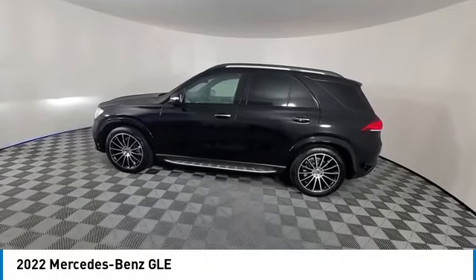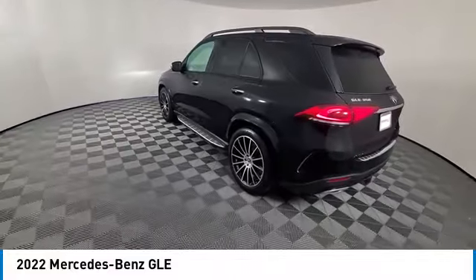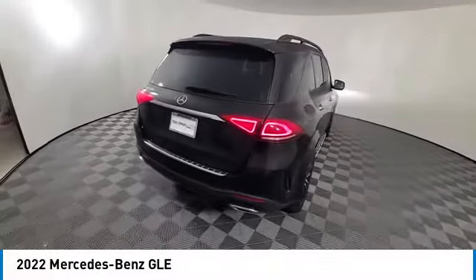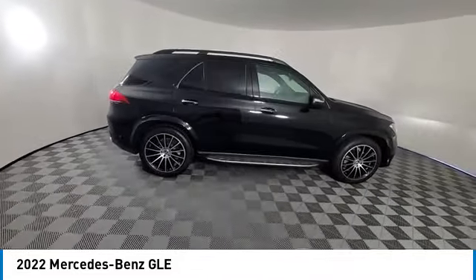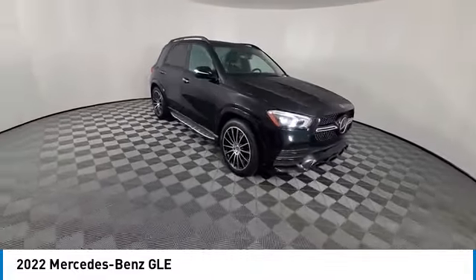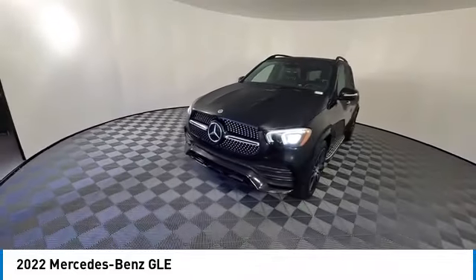Take a ride in the 2022 Mercedes-Benz GLE. The GLE comes with a full Mercedes luxury experience. It combines sports sedan performance with SUV stability. It comes with beautiful, serene-looking interiors and a command system that is close by to access every setting under the sun.